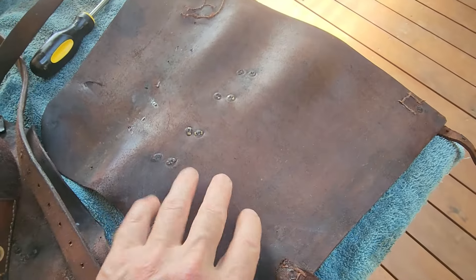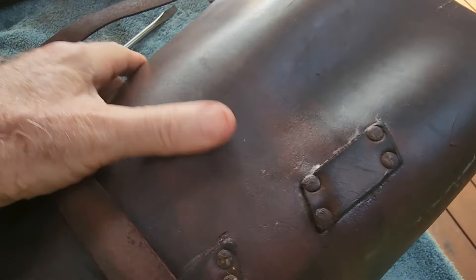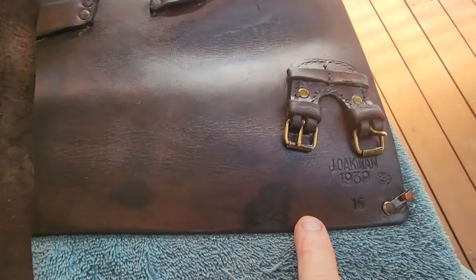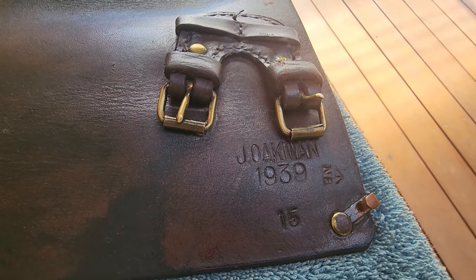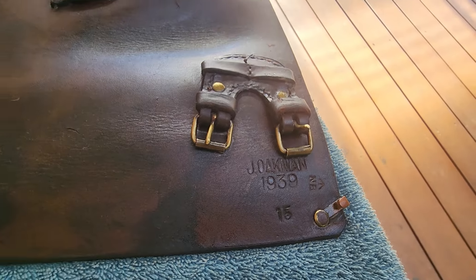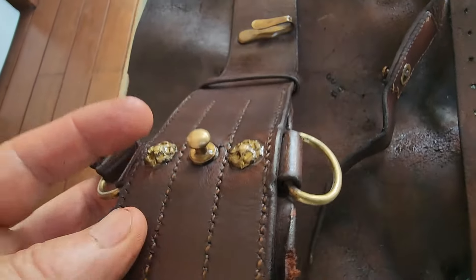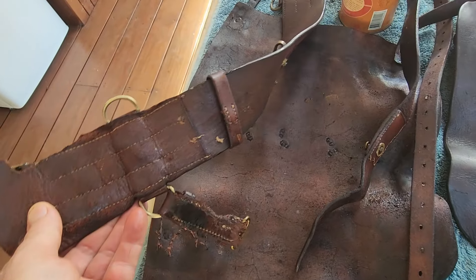I'll spin this one over and have a look — how nice is that leather? It's still a little stiff, but for one treatment that's come up really well. J. Oakman — I assume that's the maker — 1939, the defense arrow, and number 15. The Sam Browne belt cleaned up fantastic. The brass pieces have some really nice decoration. I'm pretty sure that's World War I, but there are no marks on it, no dates.